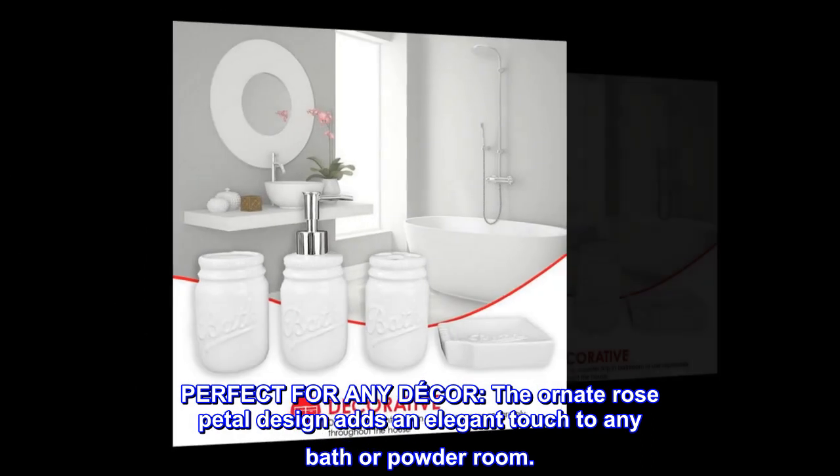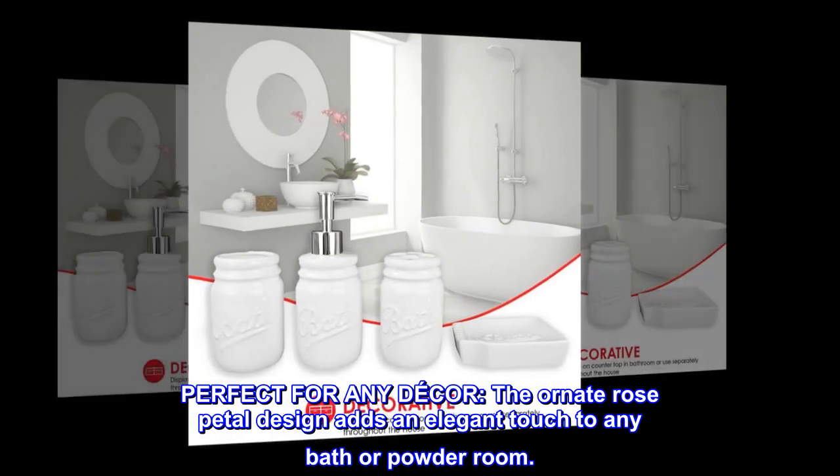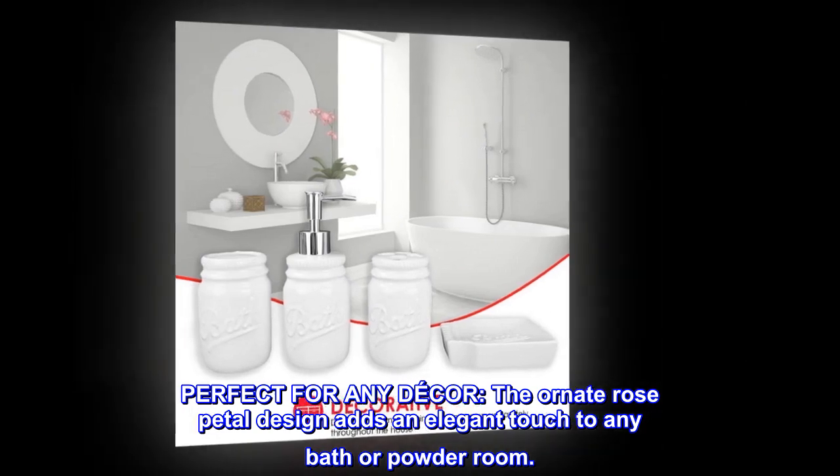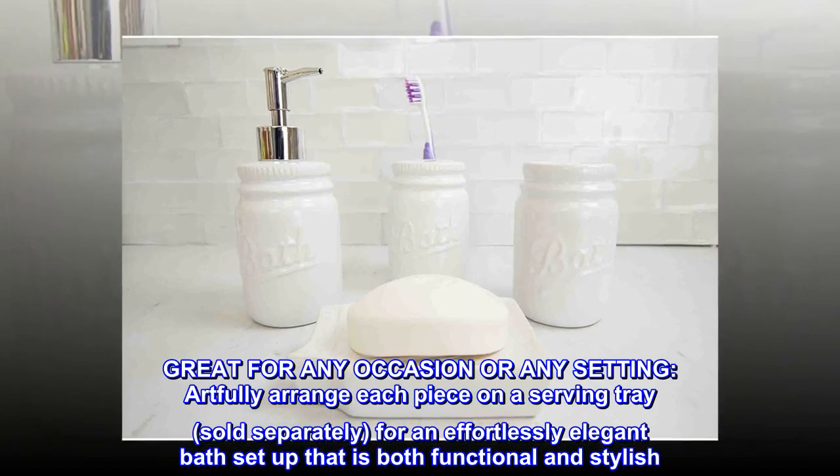Perfect for any decor. The ornate rose petal design adds an elegant touch to any bath or powder room. Great for any occasion or any setting.